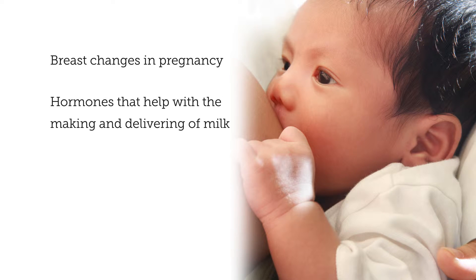The breast makes milk. In this short video we will cover breast changes in pregnancy, the hormones that help with the making and delivering of milk, stages of milk production, and milk supply.